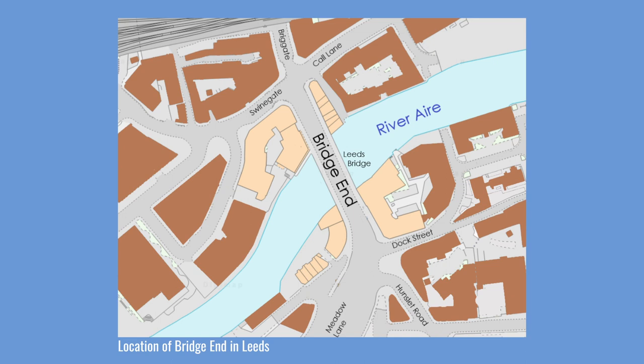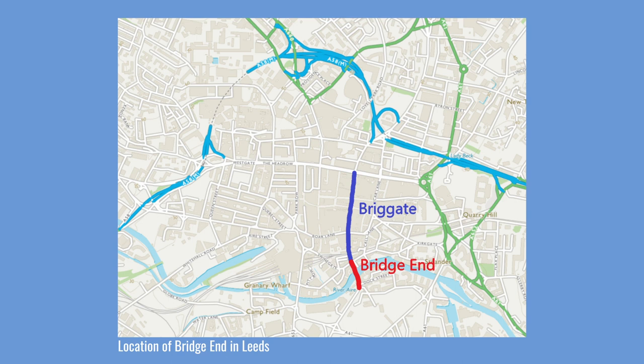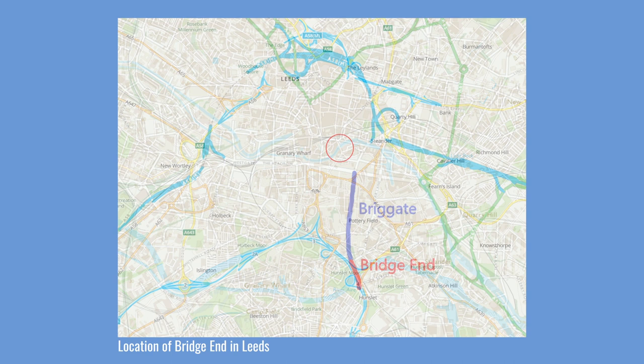In Leeds you might occasionally hear someone say 'get round your own end,' meaning leave here and go to where you live. Perhaps that is how Bridge End got its name — in other words, the place or end where the bridge is. Probably more likely, it is due to the proximity of the bridge to Briggate, for a long time the most important road in the city. The Headrow gained its name because it was the road that crossed at the top end of Briggate — hence it was the Headrow. Similarly, Bridge End is located at the bridge end of Briggate.